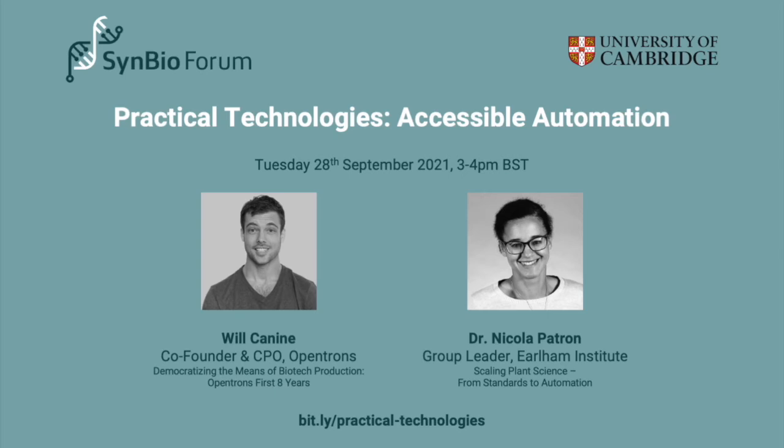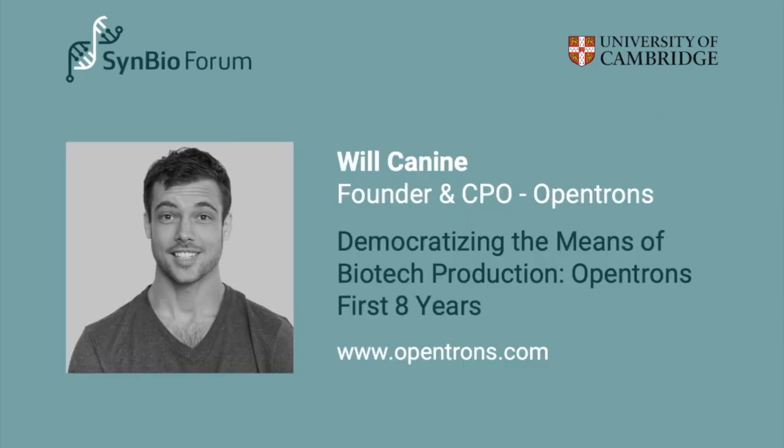Thanks everyone for coming to today's talk on accessible automation. We have two fantastic speakers today: Will Canine from Opentrons and Dr. Nicola Patron from the LM Institute BioFoundry. I'll start by introducing our first speaker, Will Canine. Will comes from a background in community organizing and political campaign management, and is the co-founder and CPO of Opentrons, which provides open source hardware and software for democratizing lab robotics and biology.